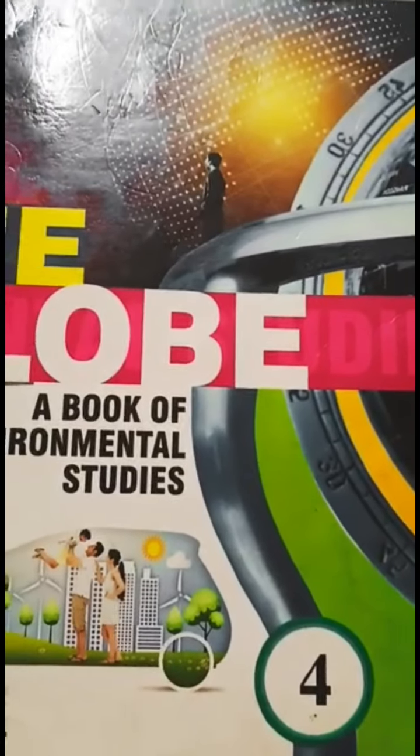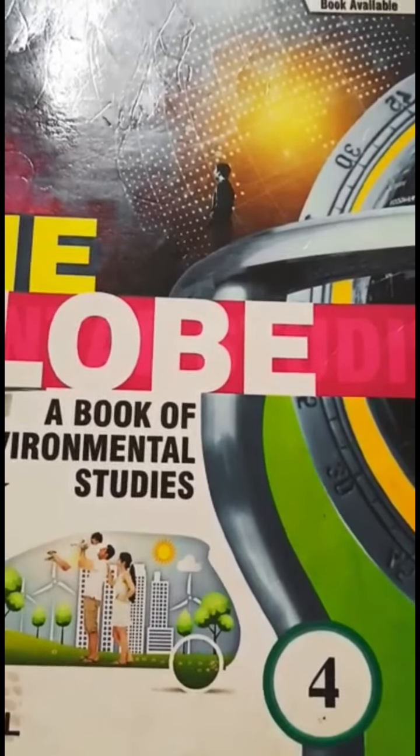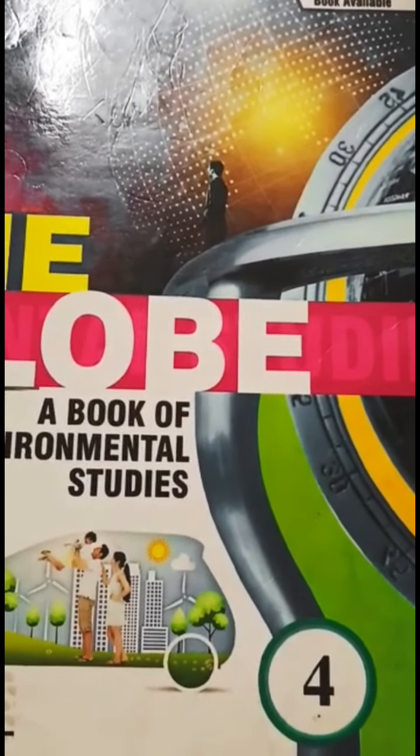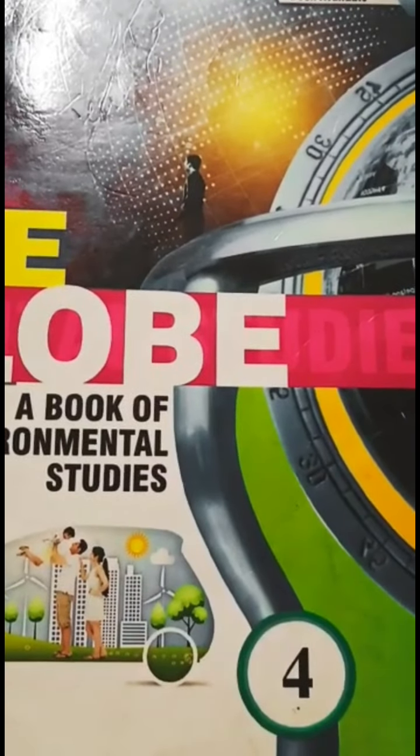Hello, good morning students. Welcome back to the YouTube channel of Siri Sham School. I hope you all are doing well. Today we will do the next part of the third chapter of the fourth class EVS book.